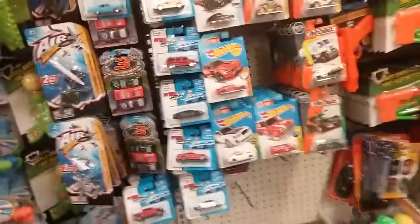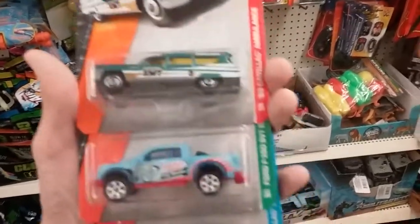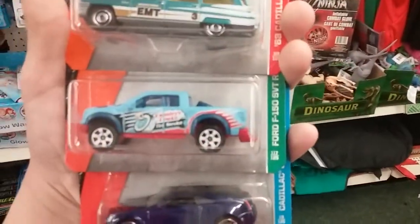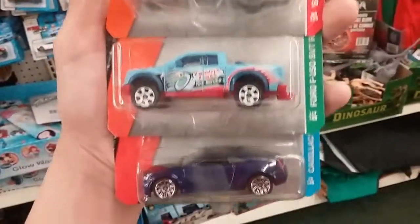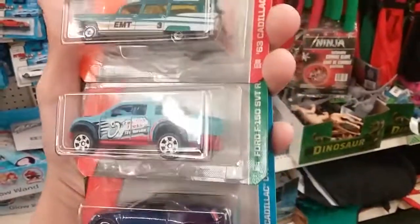The only three things I found out of this were Matchbox — no good Hot Wheels. They were the Cadillac Ambulance, you know what the reference to that is, SVT Raptor, and Cadillac Sedan Coupe.